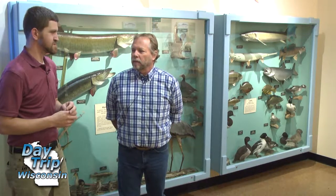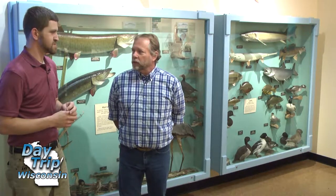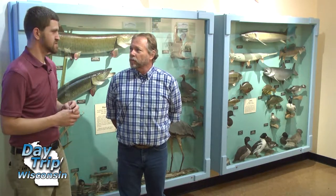I'm Dr. Ray Reser, R-E-S-E-R. I'm director of the Museum of Natural History here at UWSP. I've been an archaeologist and a geoarchaeologist, and currently director of the museum here at UW-Stevens Point.